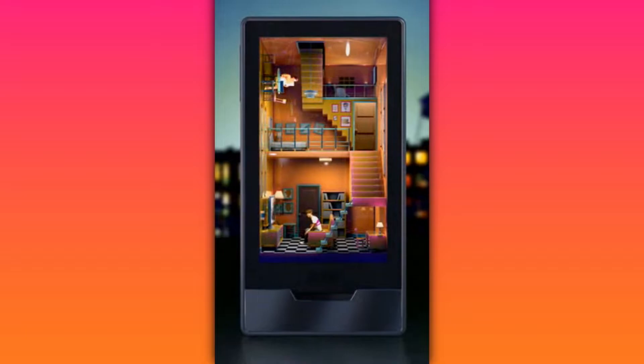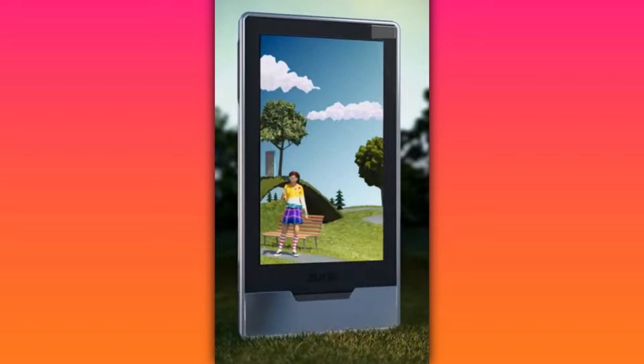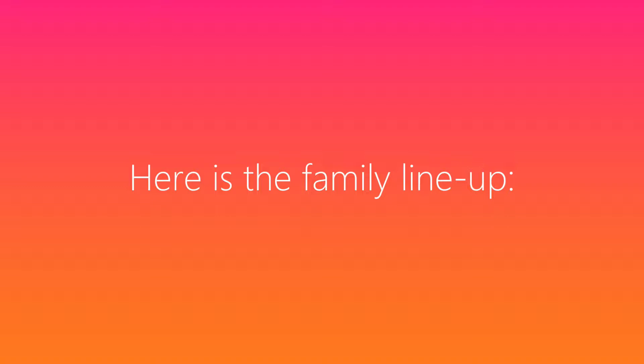The Microsoft Zune was one of the many great ideas from Microsoft that they just let die. You may have seen one or two of these Zunes, but did you know that there was much more to Zune than just a couple of devices? Today, we will be taking a look at each of the Zune-enabled devices that existed and what I think about them.